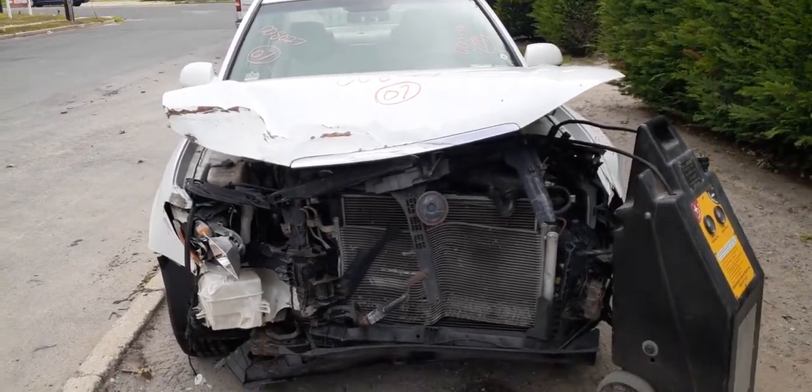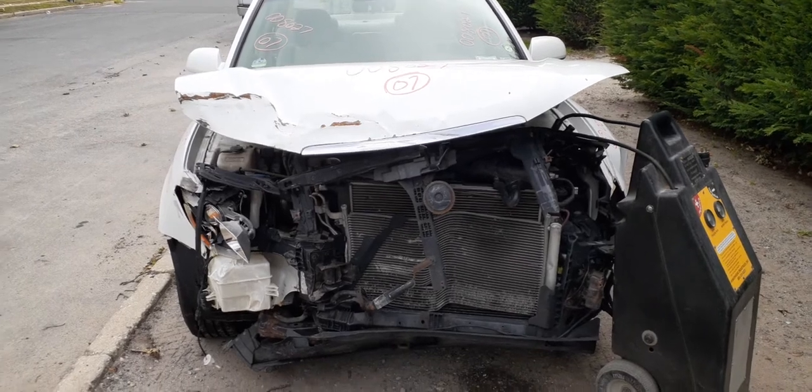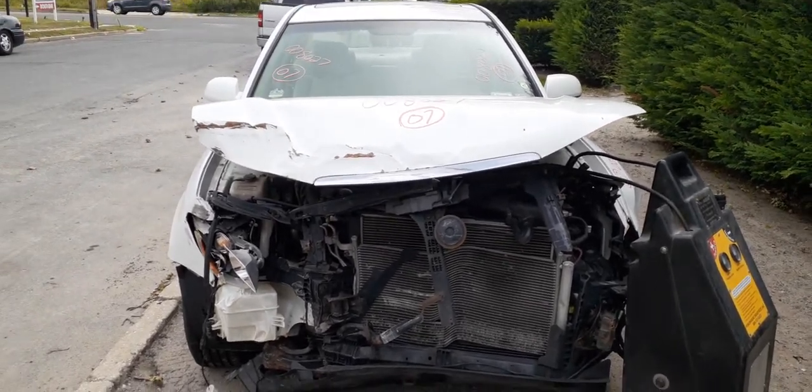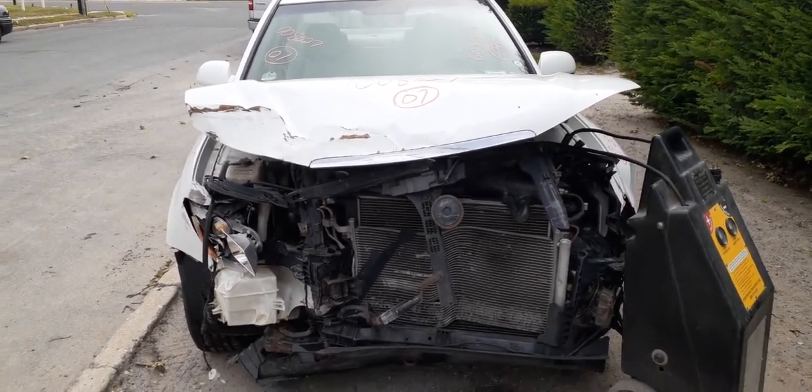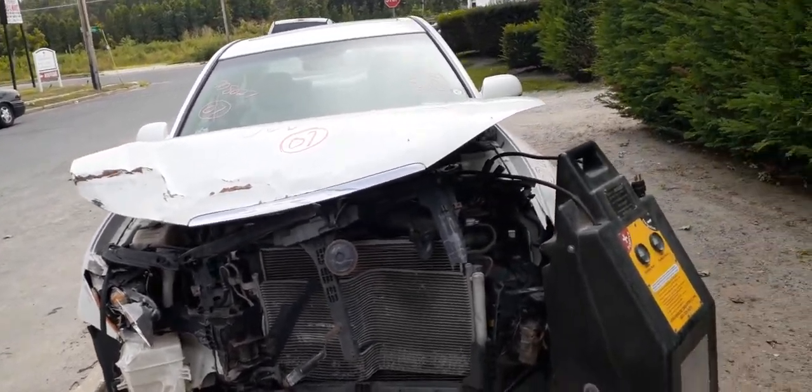Here's the newest addition to the inventory: it is a 2007 Hyundai Sonata GLS four-door sedan, 2.4 automatic, 109,000 miles. As you can see, the thing was hit in the front — nothing up front is any good.